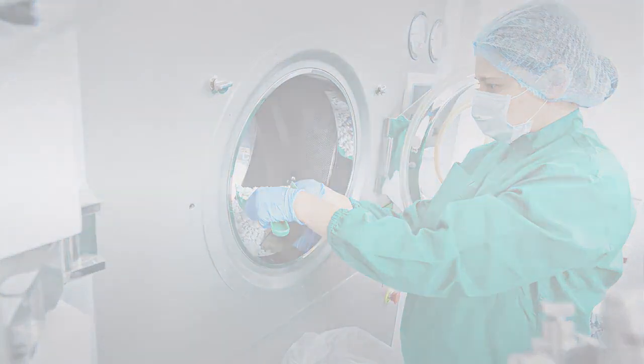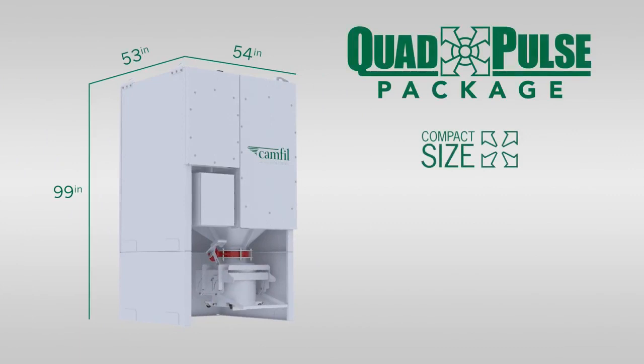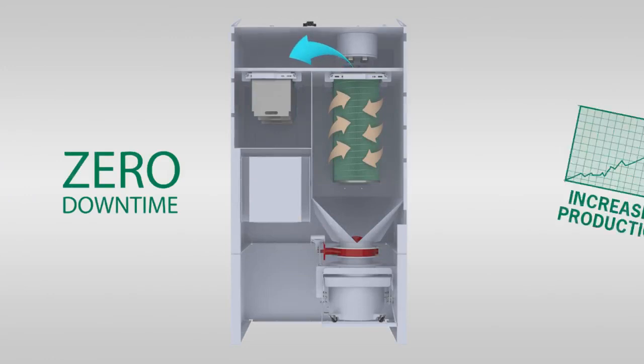The Quad Pulse Package 2 from CAMFIL Air Pollution Control is a compact, low energy consumption, self-cleaning filtration system capable of 24/7 continuous dust collection, which means zero downtime during operation and increased production.